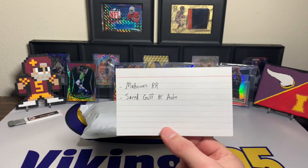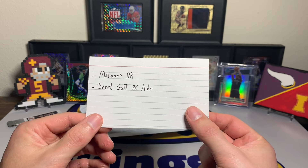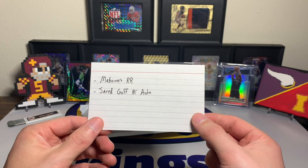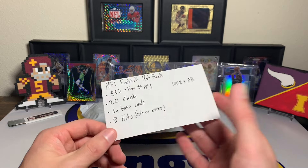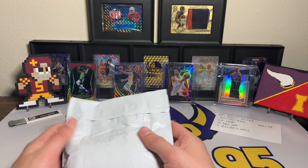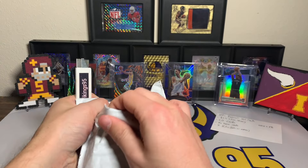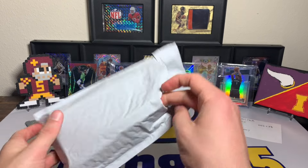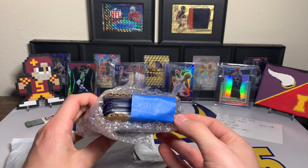There are only two cards shown on the listing — a Mahomes rated rookie and a Jared Goff rookie auto. Those are the only two cards visible, so I don't even know if those are actually in the packs. But three hits for $25 is pretty sweet — as long as they're not like Leaf or Sage or some complete no-name Contenders from 2017 or something, there could be some decent value.